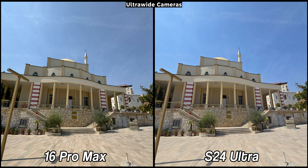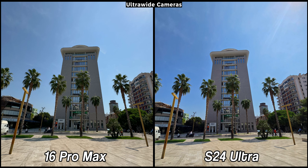The iPhone 16 Pro Max features a new and improved ultra-wide camera. Previously, Samsung was always ahead in this category, but I think Apple has finally matched the quality and, in some instances, even surpassed the Galaxy.